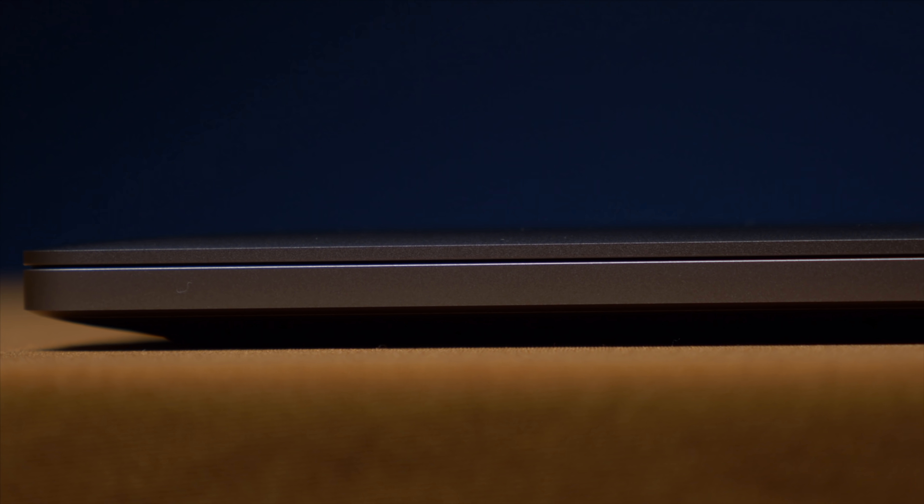Another physical difference between the two that's small but noticeable is the way the cases themselves are shaped. The MacBook Pro's shape is pretty standard and concise all the way around, while the MacBook Air is angled down ever so slightly. I do think it makes the typing experience just a little bit better, and if you can make the typing experience a little bit better, I'll give you two thumbs up.